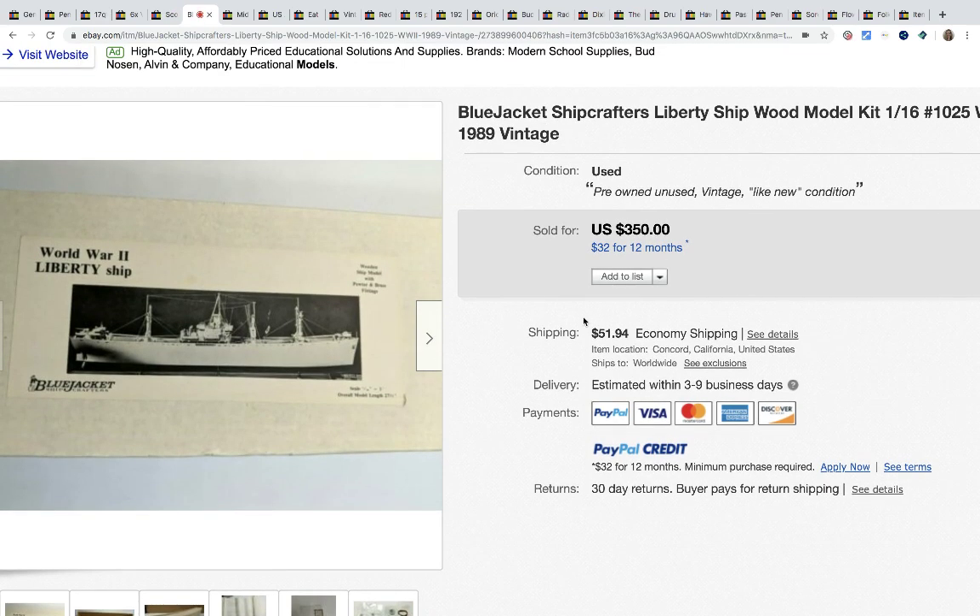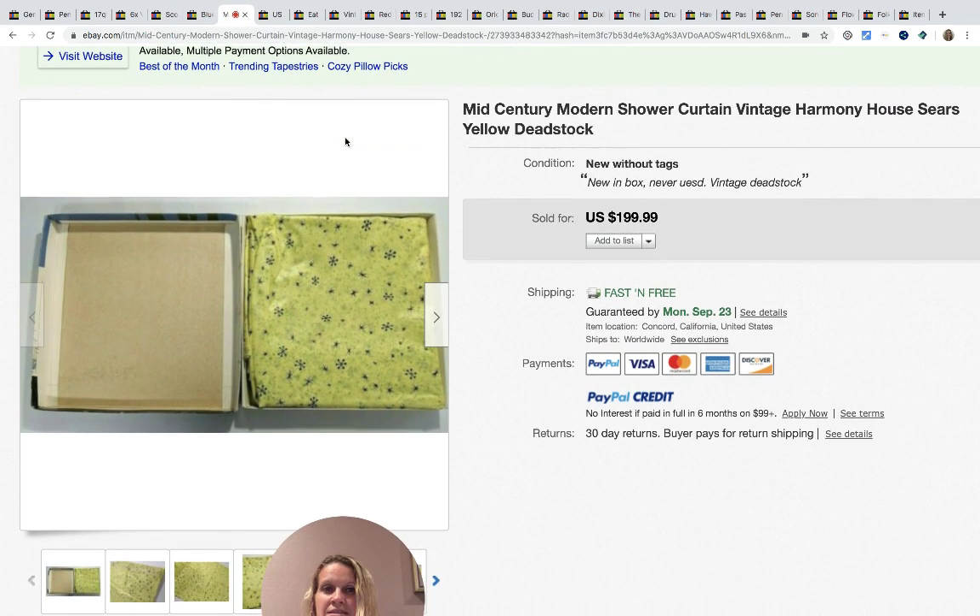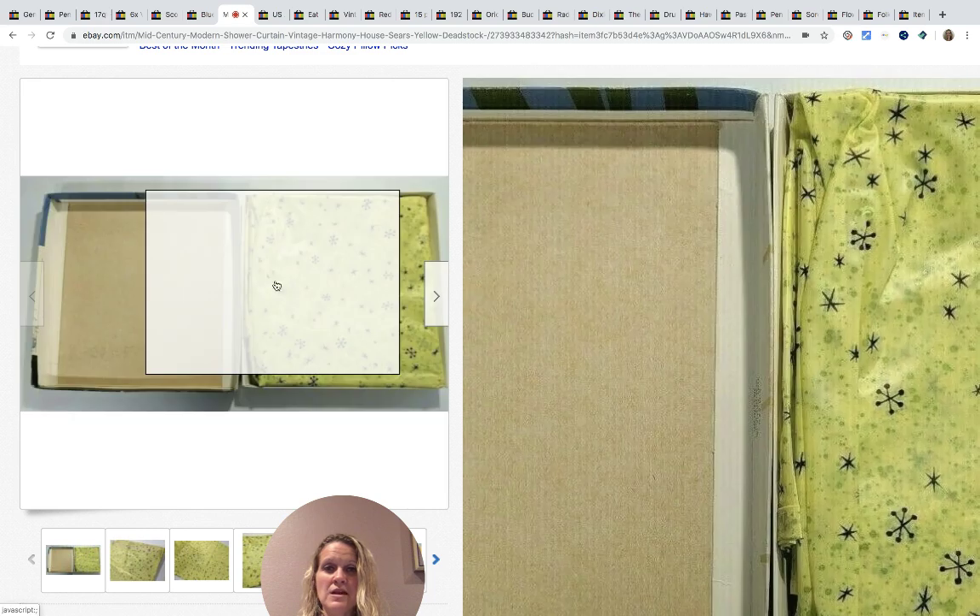The next one is a model kit for a ship. She thinks she paid around $20 for it at an estate sale. It took a lot of research to find comps, but she said it was worth the time — it sold for $350.